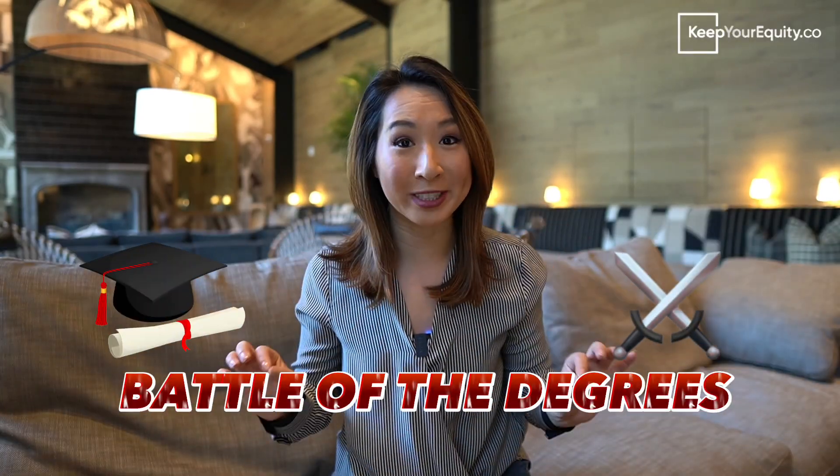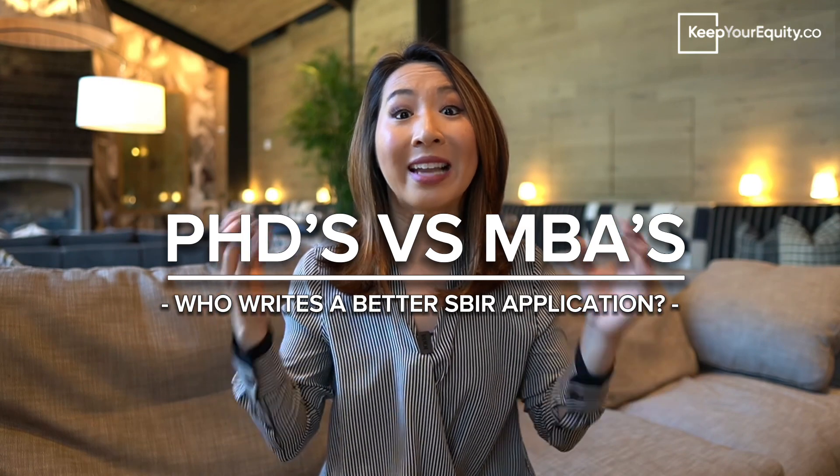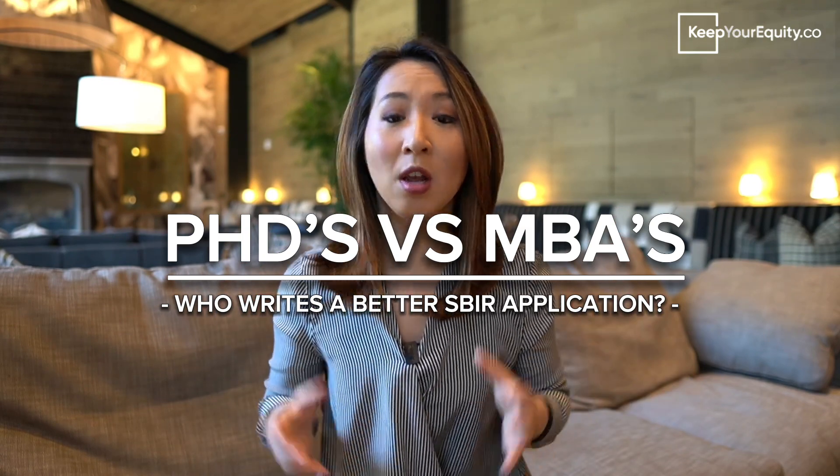It's time for the battle of the degrees. In this video, I'm going to break down the pros and cons of preparing an SBIR application for those with a business background, like an MBA, compared to those with a technical research background, like a PhD. Then at the end of this video, I'm going to share my thoughts on who prepares a better SBIR application — those with an MBA or those with a PhD.